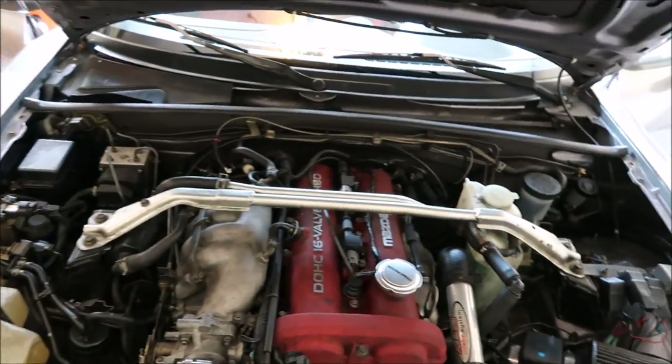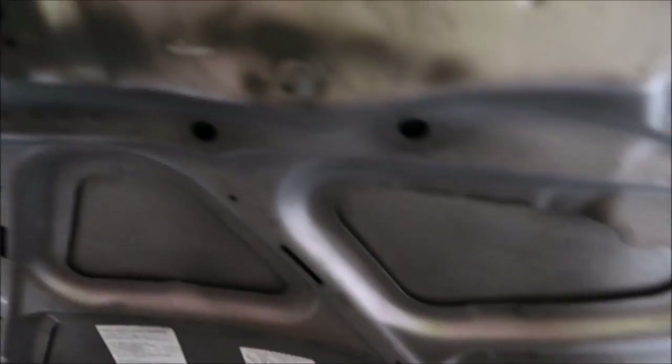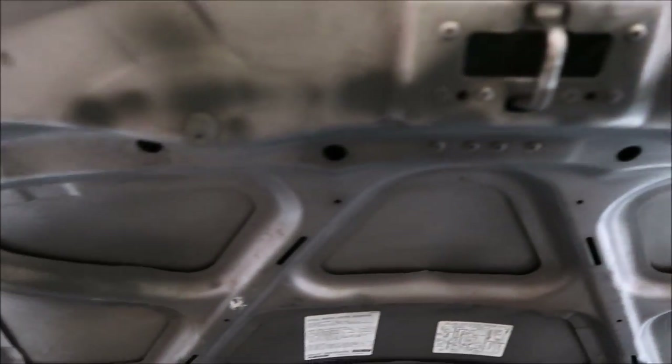Apparently he left the cap off the oil at some point and oil got everywhere, but I'm gonna get that straightened out as well. We're just gonna do a topside engine bay detail and I'm gonna clean all that grime off the underside of the hood as well, so I'm gonna get this thing straightened out.